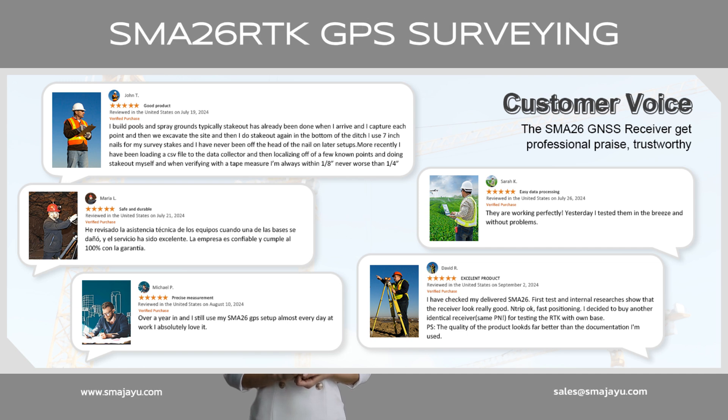Hear customer voices to know why they choose SMA-26 RTK. 1: "Over a year in and I still use my SMA-26 GPS setup almost every day at work. I absolutely love it." 2: "They are working perfectly. Yesterday I tested them in the breeze and without problems." 3: "I checked with the technical support team when one of the bases was damaged and the service has been excellent. The company is reliable and fully honors its warranty."